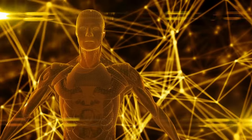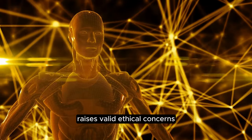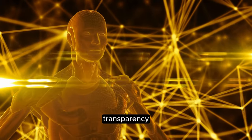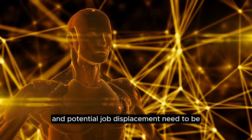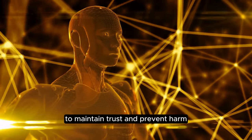Ethical concerns: placing a powerful engine in everyone's hands raises valid ethical concerns. Issues like bias, transparency, and potential job displacement need to be addressed responsibly by Meta to maintain trust and prevent harm.